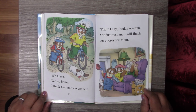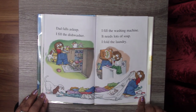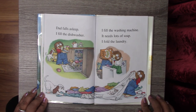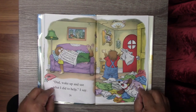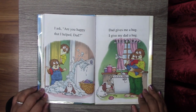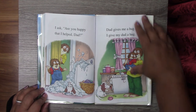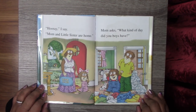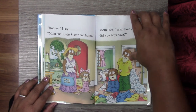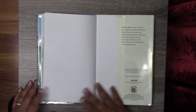Dad, I say, today was fun. You just rest and I will finish our chores for Mom. Dad falls asleep. I fill the dishwasher. I fill the washing machine — it needs lots of soap. I fill the laundry. Dad, wake up and see what I did to help, I say. Are you happy that I helped, Dad? Dad gives me a hug. I give my Dad a hug. Hooray, I say. Mom and little sister are home. Mom asks, what kind of day did you boys have? I say, it was just a special day. Right, Dad? The End.